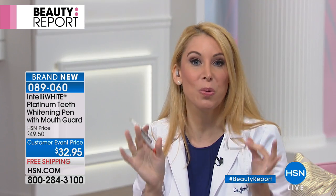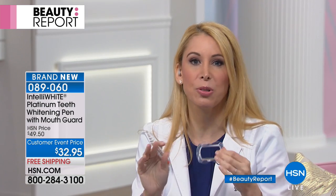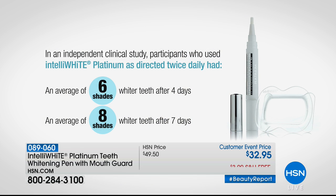It is such a new, delicious flavor. You're going to absolutely love this. There's 40 treatments in here — you're not going to need 40 treatments to get off the charts white. In our clinical studies, you've gotten in just four treatments six shades whiter. That is phenomenal. That's what you get when you pay hundreds of dollars to go to the dental office. And in seven days, eight shades whiter.